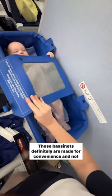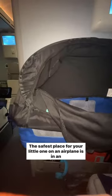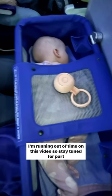Now let's talk about safety. These bassinets are definitely made for convenience and not safety. The safest place for your little one on an airplane is in an FAA-approved car seat. However, if you're not bringing a car seat to your destination, this may be your next best option.